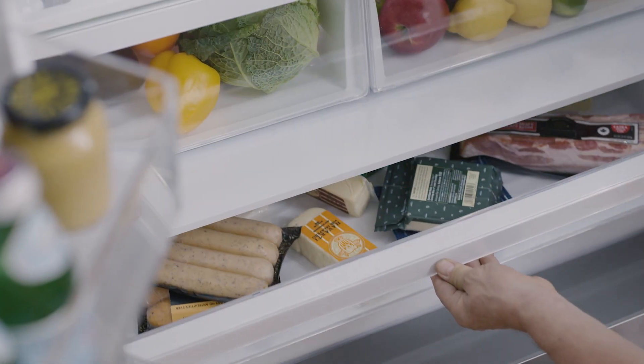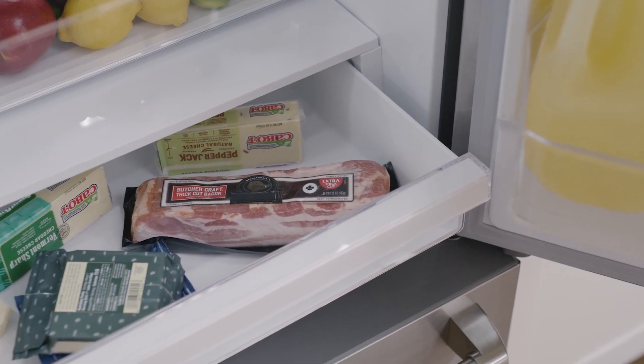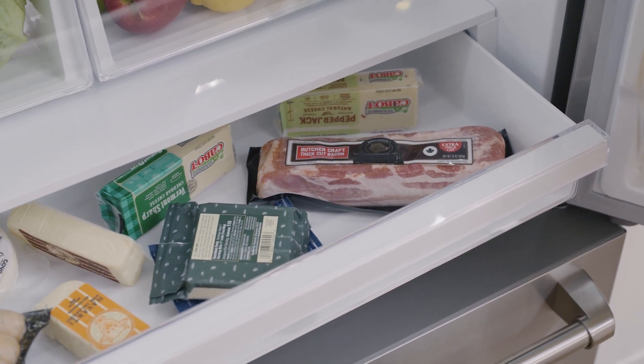The cool zone in the refrigerator is a specialized drawer that keeps a cooler temperature to store your favorite desserts like cheesecakes, puff pastries — you name it.